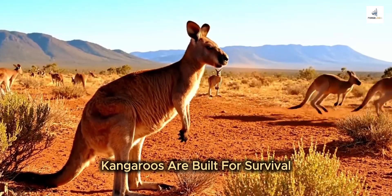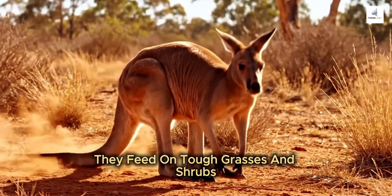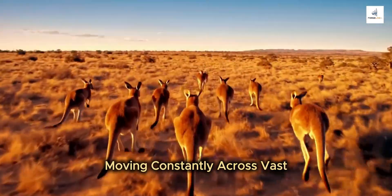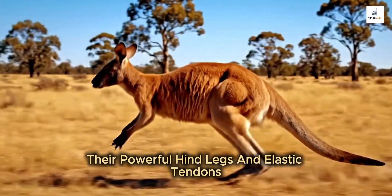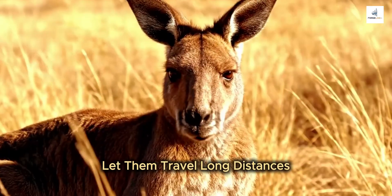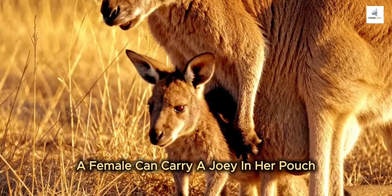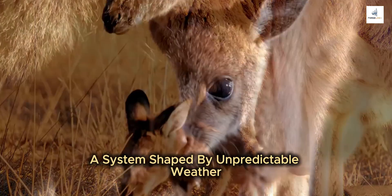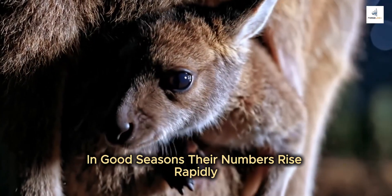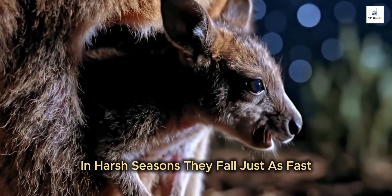Kangaroos are built for survival on a continent of extremes. They feed on tough grasses and shrubs, moving constantly across vast dry plains. Their powerful hind legs and elastic tendons let them travel long distances with minimal energy. A female can carry a joey in her pouch while developing the next embryo — a system shaped by unpredictable weather. In good seasons, their numbers rise rapidly. In harsh seasons, they fall just as fast.